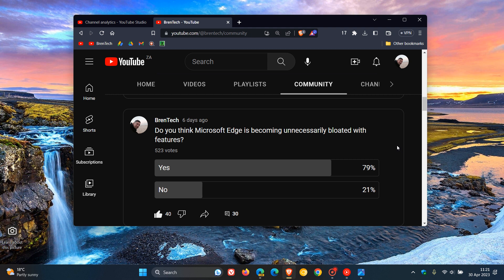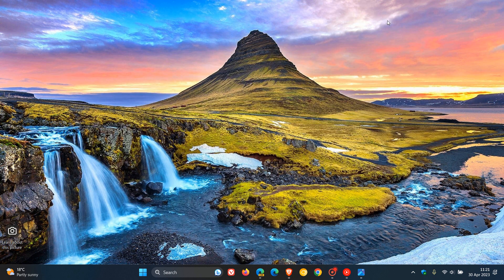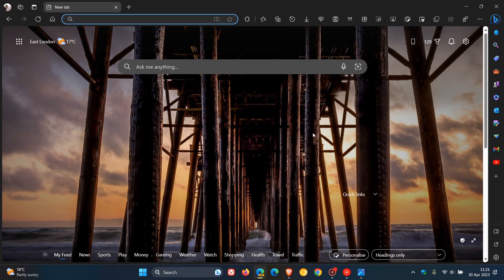In regards to this poll and the browser becoming too bloated with unnecessary features, I may have good news. In Edge Canary, which is a preview version of the browser, Microsoft is now testing a new feature which will let you disable what we would consider to be non-essential features in the browser.